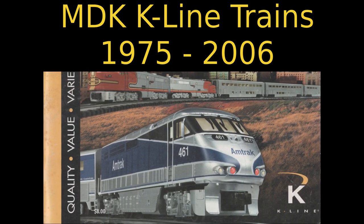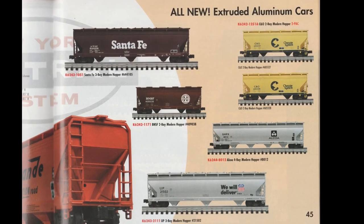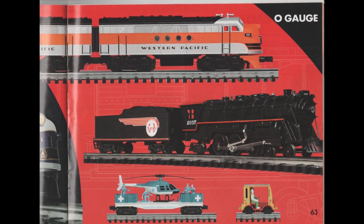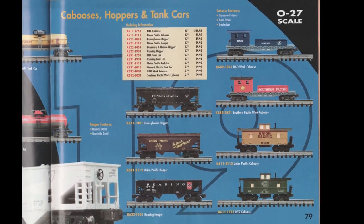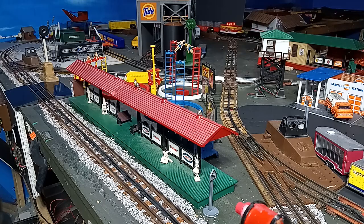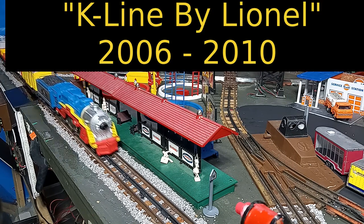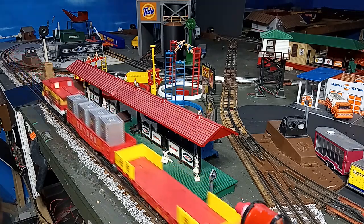If you're unaware of K-Line trains, the firm operated from 1975 to 2006, making a variety of trains from starter sets to fine-scale models. The firm peaked in popularity in the early 2000s, but due to complex legal issues it was forced to dissolve. The K-Line name became part of Lionel trains in 2006, and the line was later phased out altogether by 2011.